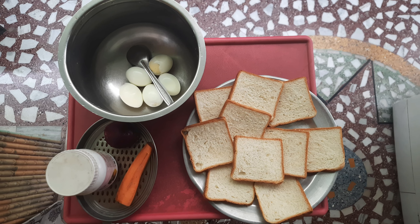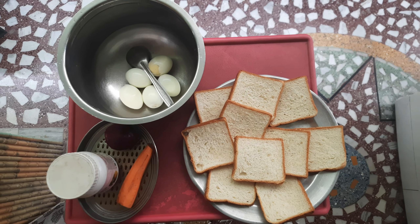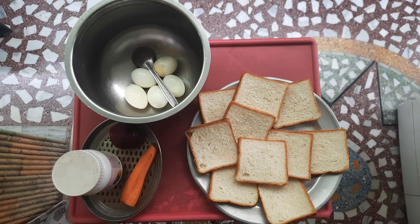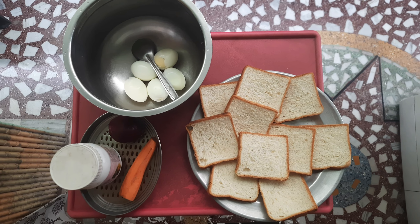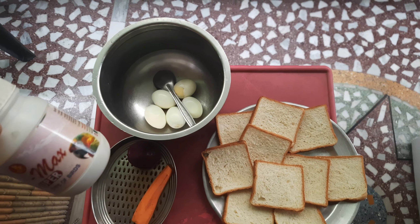Hello friends, these are the items which I have selected for the preparation of a healthy breakfast for all my birds. As you all can see, there are few fully boiled eggs, carrot, beetroot, few pieces of milk white bread. And to add an additional source of protein, I have selected fully water soluble calcium powder.